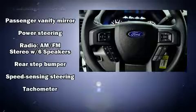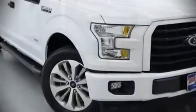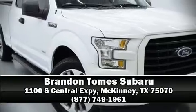A CARFAX history report provides you peace of mind by detailing information related to past owners and service records. Our sales reps are extremely helpful and knowledgeable. Call now to schedule a test drive.